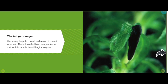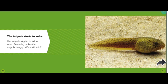The young tadpole is small and weak; it cannot swim yet. The tadpole holds onto a plant or rock with its mouth. Its tail begins to grow, and the tail gets longer.